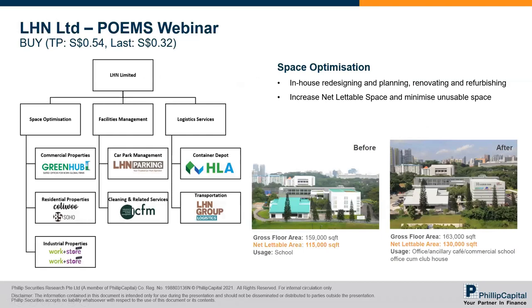This is a summary of the POEMS webinar that we had with LHN last week. We have a buy rating on the counter with a target price of 54 cents. LHN has three main business segments: space optimization, facilities management, and logistics services. We like the counter mainly for the Colu co-living properties under residential properties, and the WorkPlus store outlets under industrial properties. Both are under the space optimization segment, and the third investment merit would be the car park management under the facilities management business segment.